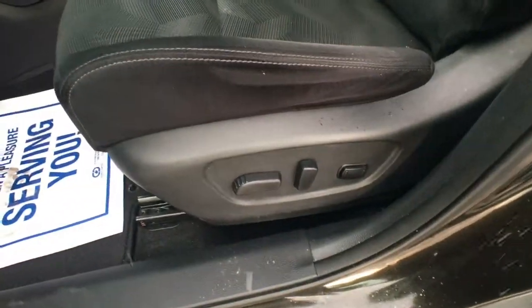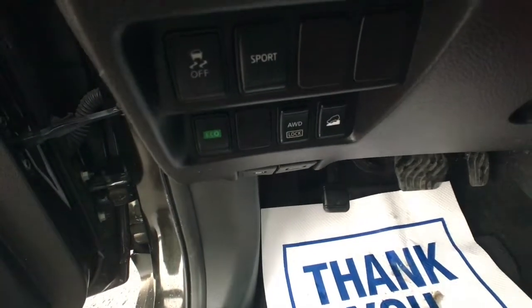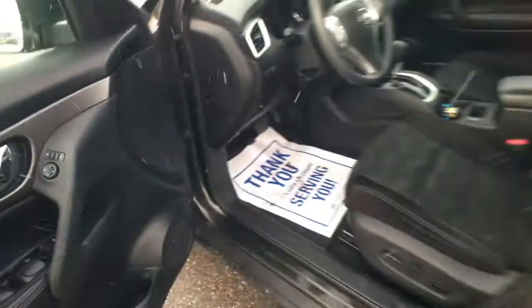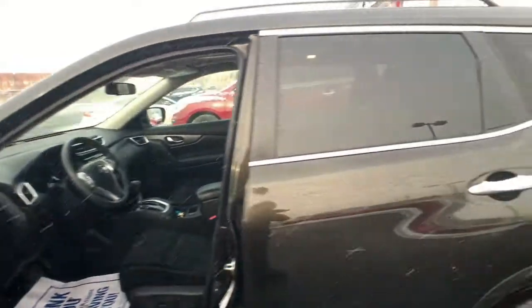Moving into the driver's seat area, you can see you get a six-way adjustable power driver's seat with lumbar support and nice sporty cloth seats. Moving across the front of the vehicle, you'll notice that your traction control, sport mode, all-wheel drive lock, hill descent control, and eco buttons are all right there, easy to access next to the driver's door.